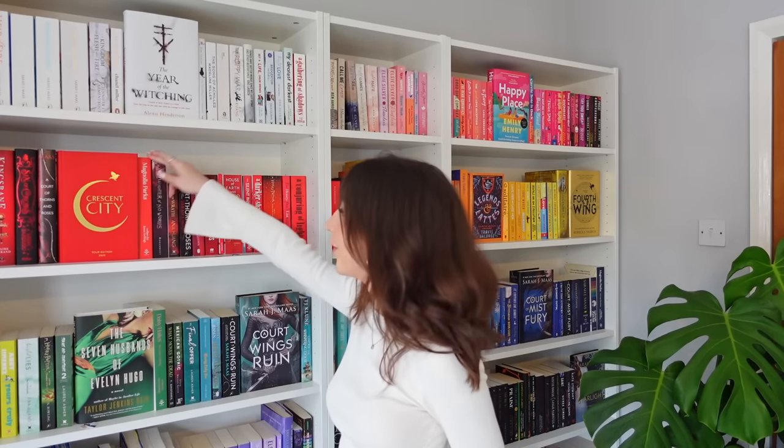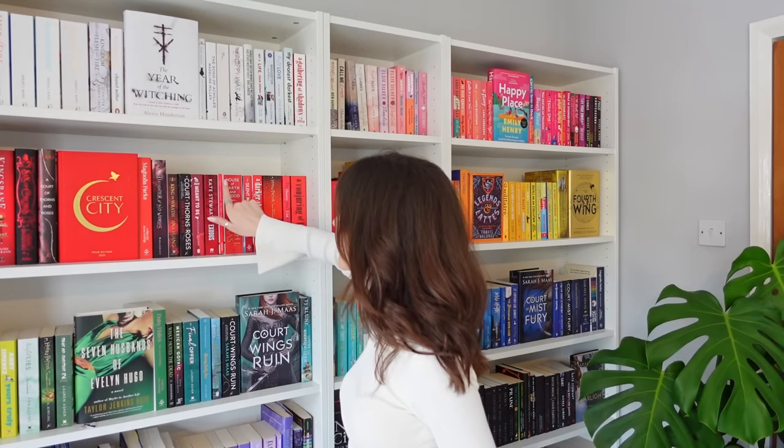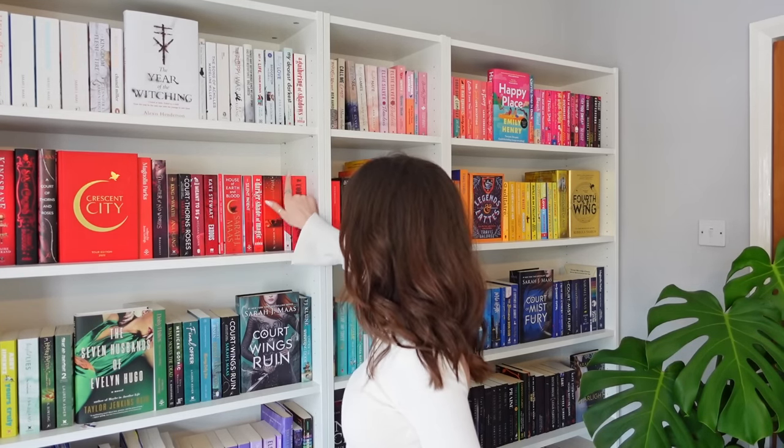The next prompt is: count the number of letters in the title and then pick a random spot on your shelf and count to that number book. We have one, two, three, four, five, six, seven, eight, nine, ten, eleven, twelve — 12 letters. So I'm gonna pick a random spot, count to 12, and that'll be the next book.